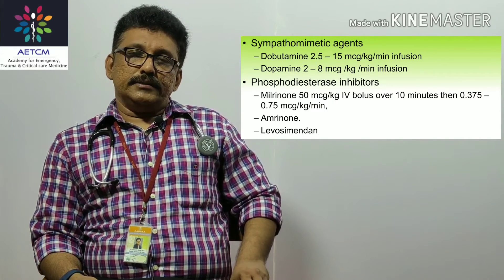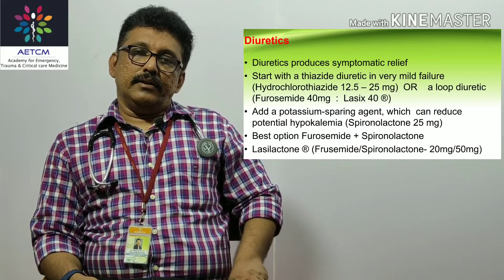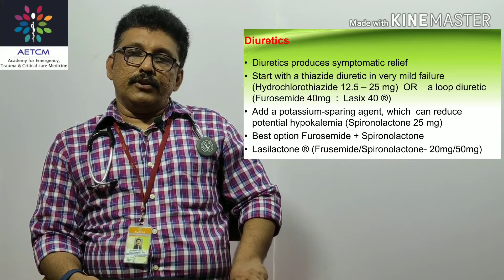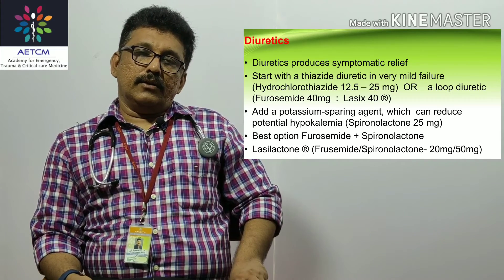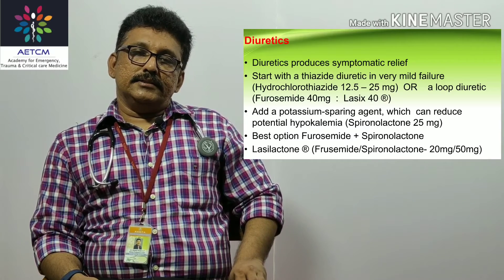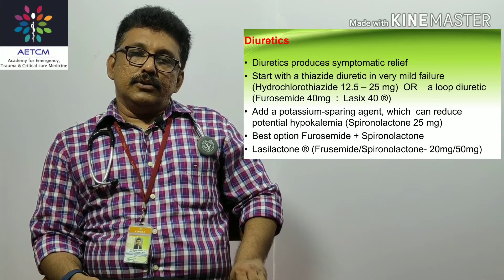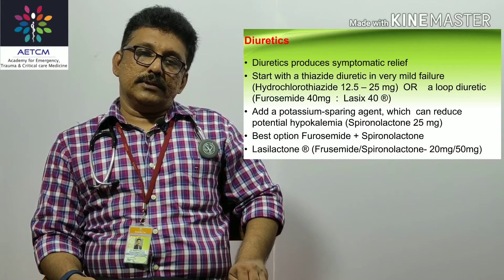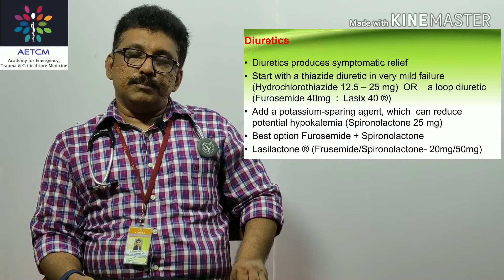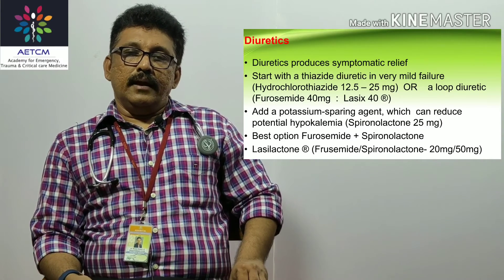Once the patient is stabilized, transition to oral diuretics. You can use thiazide diuretics like hydrochlorothiazide 12.5 to 25 mg, or furosemide (Lasix) 40 mg one or two tablets per day. Since these cause potassium loss — and potassium is critical for heart function — always add a potassium-sparing diuretic. Give furosemide 40 mg combined with spironolactone 25 mg, titrated according to urine output.